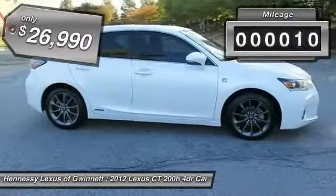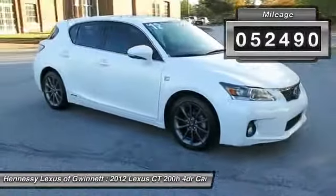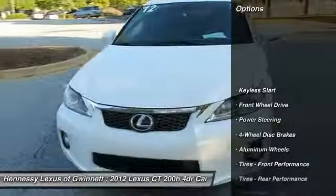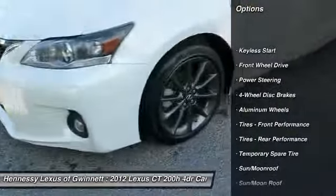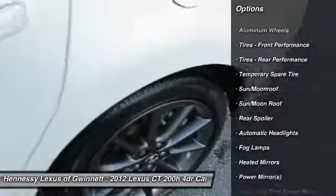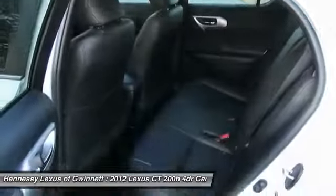This vehicle has less than 55,000 miles. Here are some of this vehicle's great options: steering wheel audio controls, power steering, adjustable steering wheel, cruise control, aluminum wheels, keyless entry, floor mats, four-wheel disc brakes, keyless start, and rear defrost.